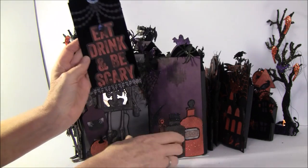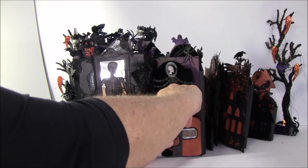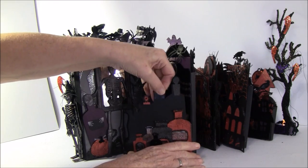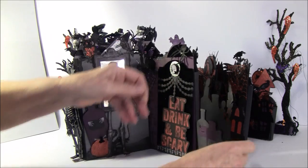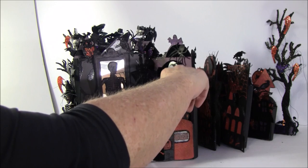This goes inside here and there's also a pocket — I can pull it out. Here you can write a hidden message or place a photo. I can take it back in place again.